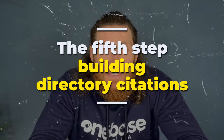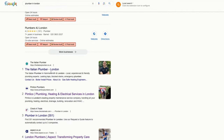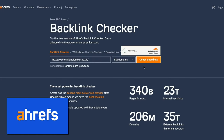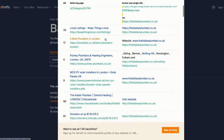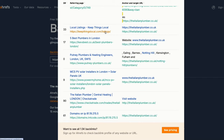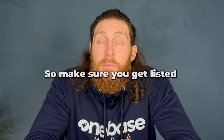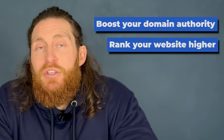Step number 5 involves building directory citations. Open Google and type in 'plumbers in London.' Take the top ranked website — in this case, the Italian Plumber. Copy the website URL and head over to a free tool called Ahrefs Backlink Checker and paste it in. This tool tells us how many other websites link back to the one we're checking. For the Italian Plumber it shows 82 backlinks. If we scroll down we'll see all the local directories where this website is listed. Getting your business listed on these directories helps you get more visitors. Some directories will have a listing fee of around £5 to £10 but others you can join at no cost. Getting listed on these directories creates backlinks to your website which will boost your domain authority and rank your website higher.